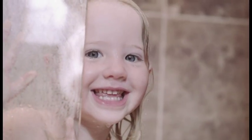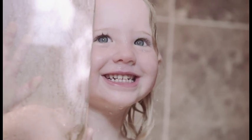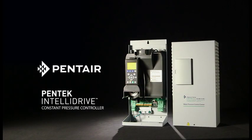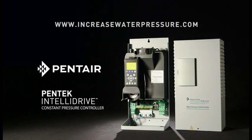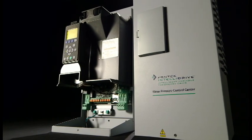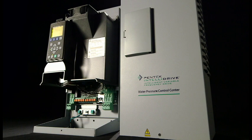Inside the home or out, your customers will enjoy an immediate difference with the Pentair Intellidrive. To learn more about the Pentair Intellidrive Water Pressure Control Center, visit IncreaseWaterPressure.com. Let us help you help your customers get the consistent water pressure they want every day.